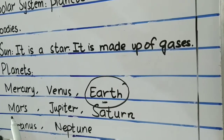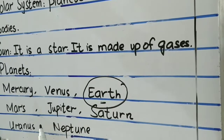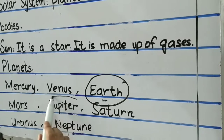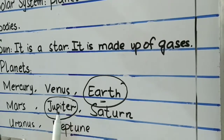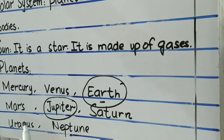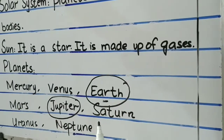Mars is the red planet as it has red soil and rocks. And then Jupiter — Jupiter is the largest planet and it is made up of gases.